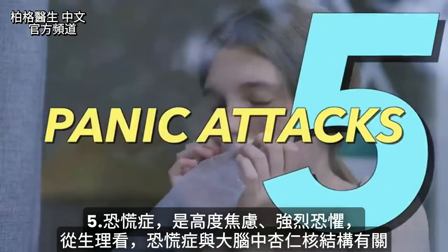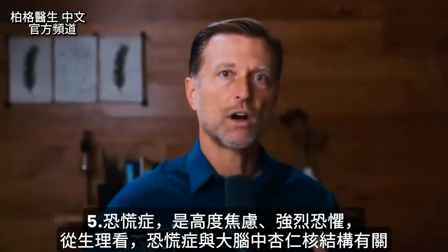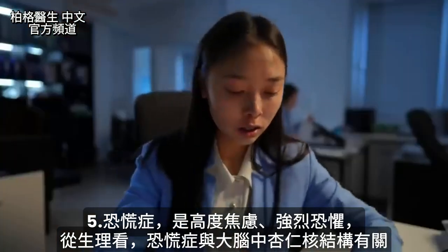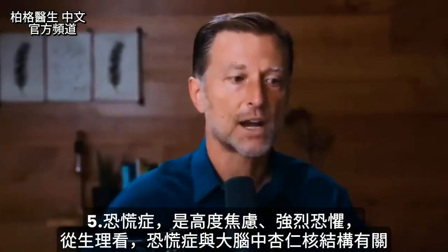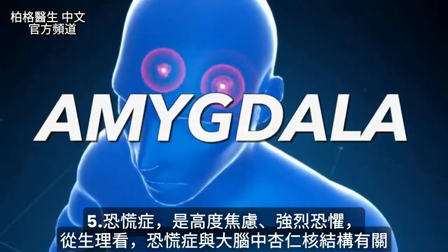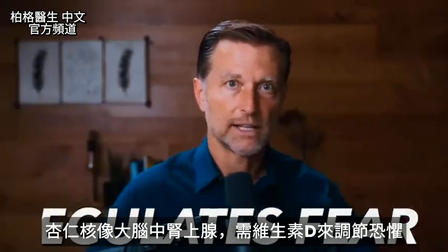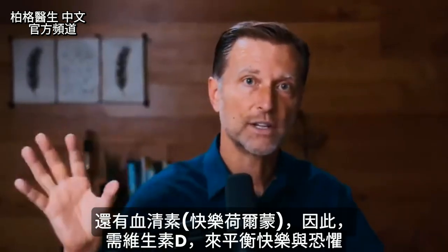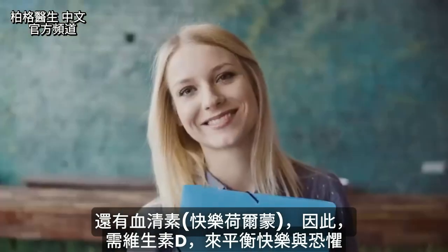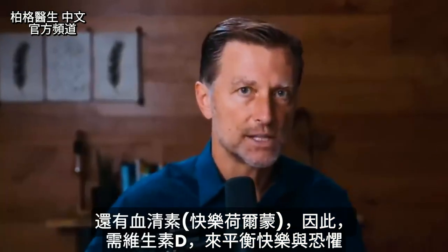Number five: panic attacks — a high level of anxiety, a very strong fear. From a physical standpoint, panic attacks are related to a structure in the brain called the amygdala. That's more like an adrenal in the brain — it kind of regulates fear — and that needs vitamin D. We also have serotonin, which is kind of like a happy hormone, and vitamin D is necessary to balance these two things.